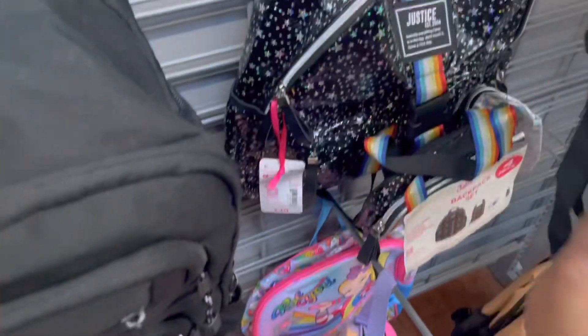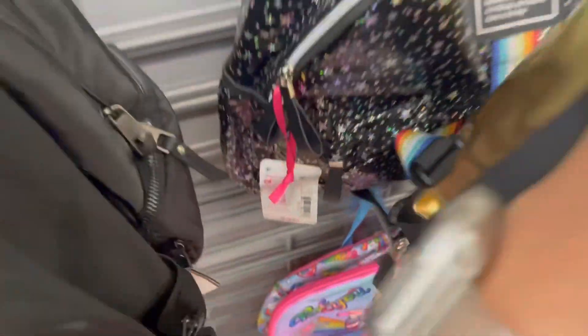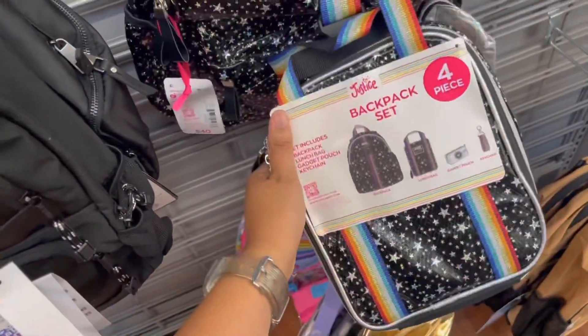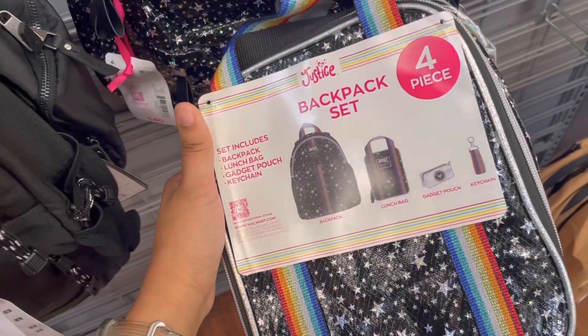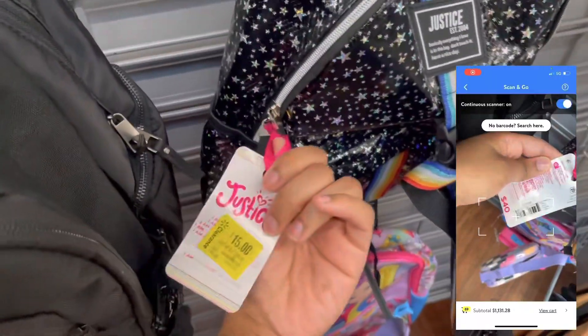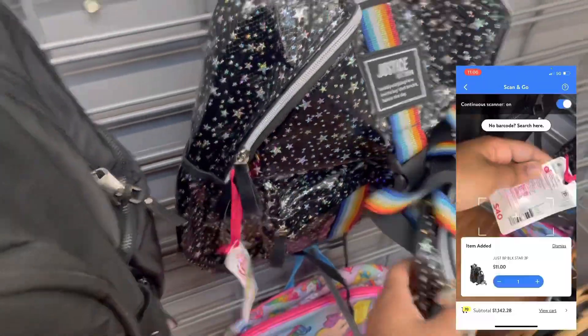And they have this backpack back here — this is the Justice one. It's really pretty. It has the little lunchbox with it. It says four-piece — keychain, lunch bag, and gadget pouch. So this was $40, they had it marked for $15, but it rang up for $11.